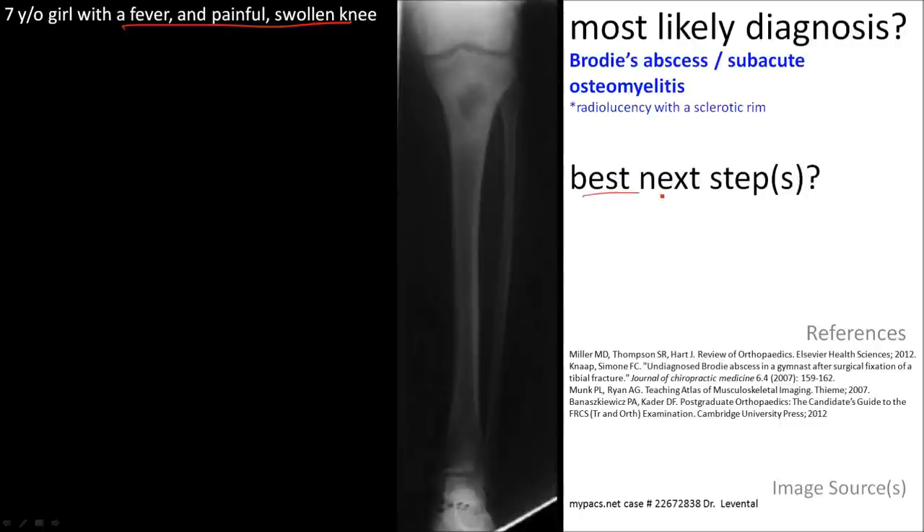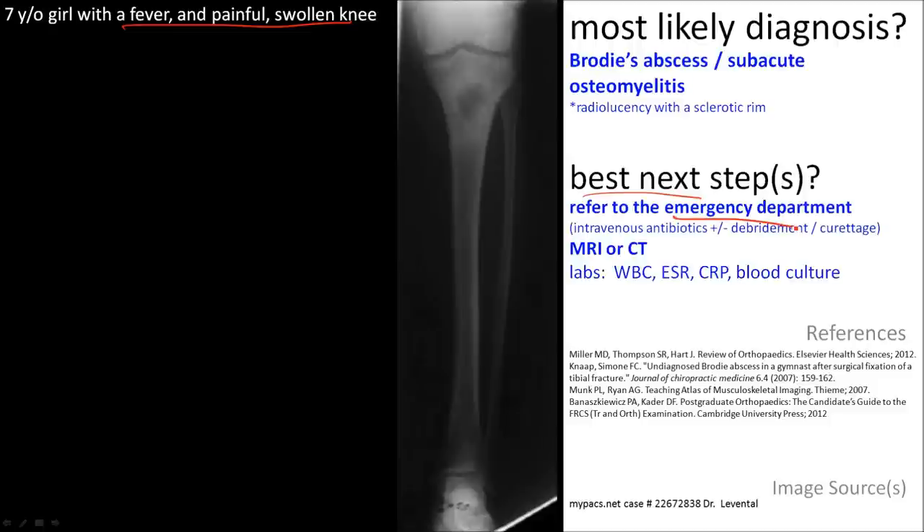The best next step is to refer the patient to the emergency department because she may require intravenous antibiotics. There may also be further imaging and testing done.